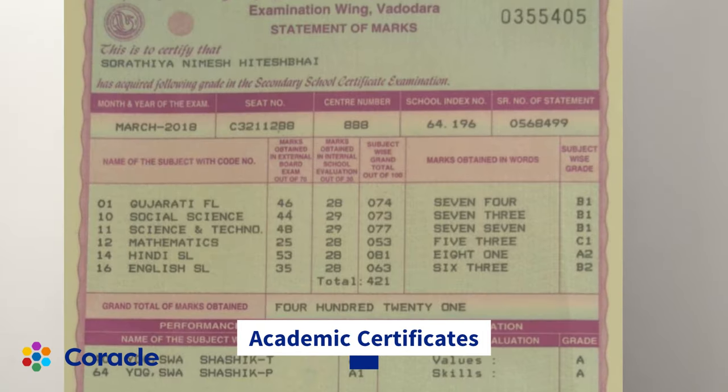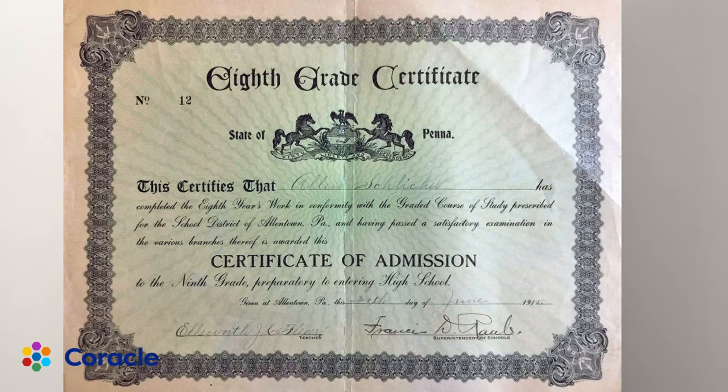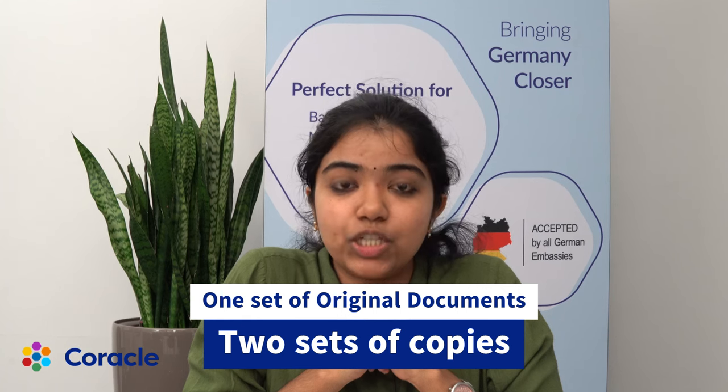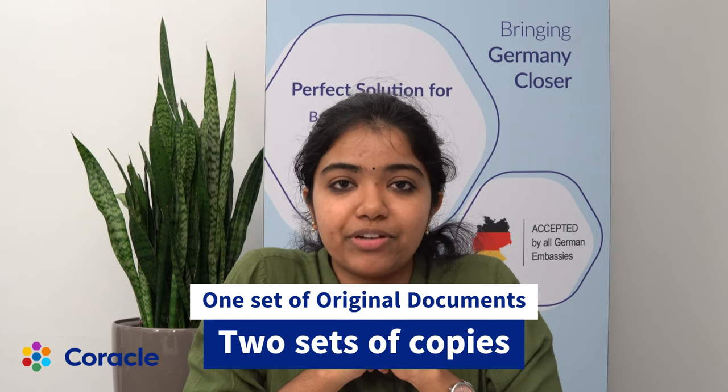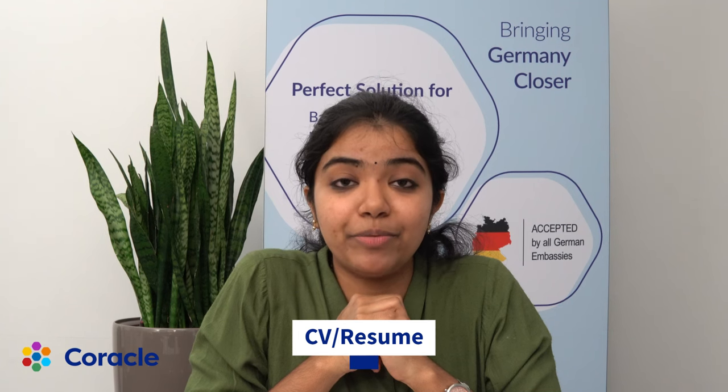Next is academic certificates. Make sure you submit all the academic certificates while applying for your visa. Make sure you carry one set of the original documents and two sets of copies while appearing for your visa appointment. You will also need your latest updated resume.